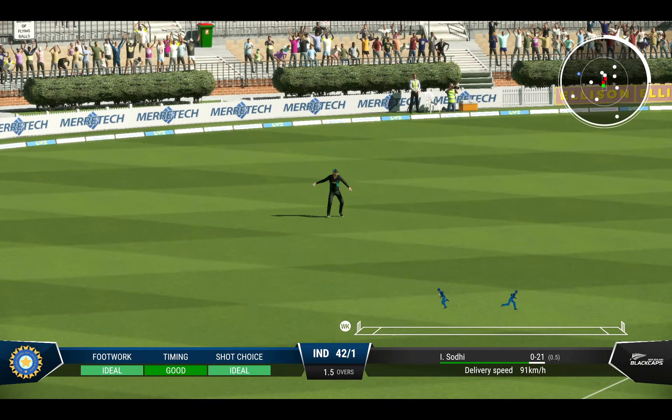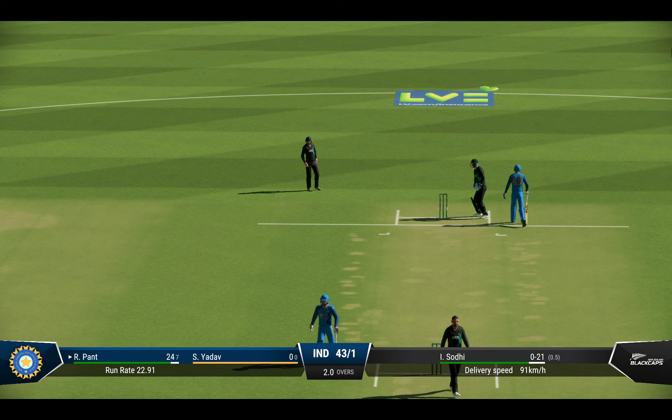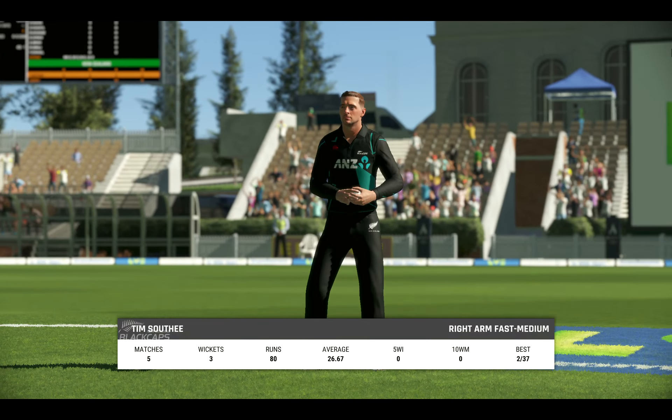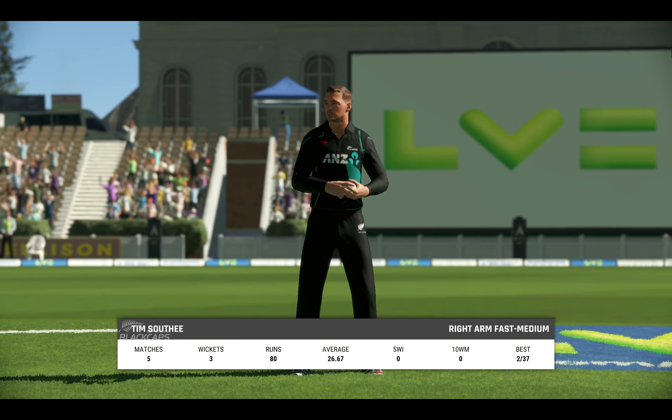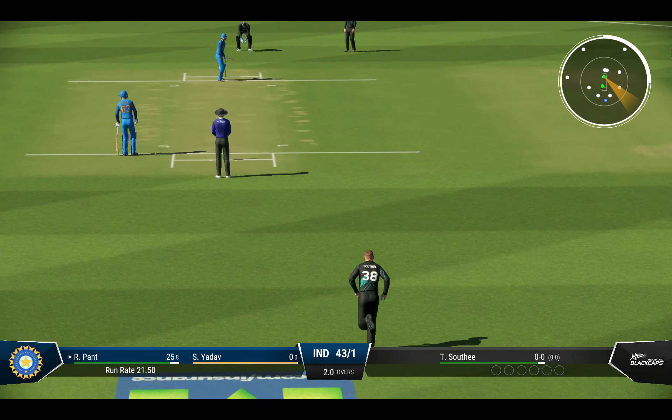Nice timing, good batting — won't get to the boundary. There'll be one run here; tucked it nicely into the gap. Pick up a single, rotate the strike. Really playing all their shots that over — really expensive. Southie, the pace bowler, coming into the attack.